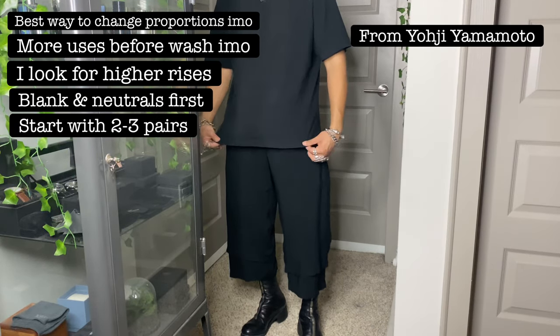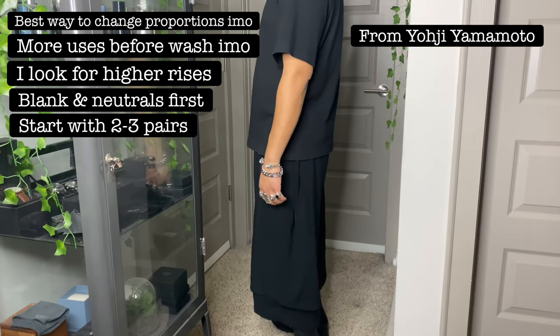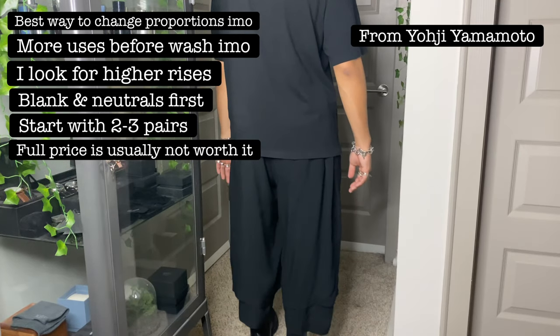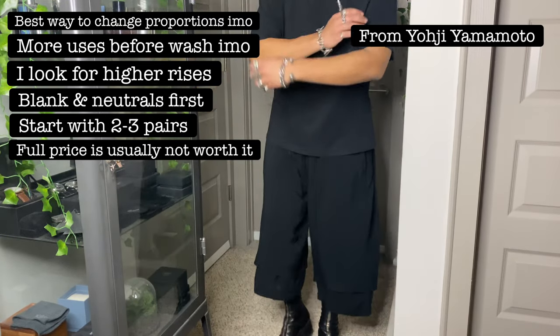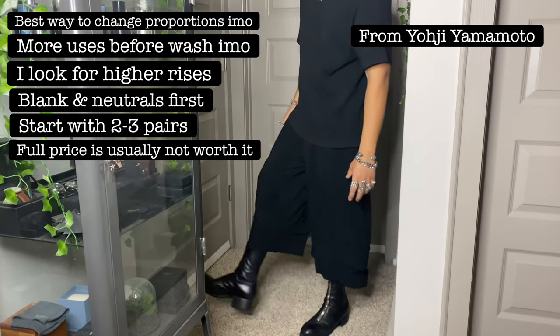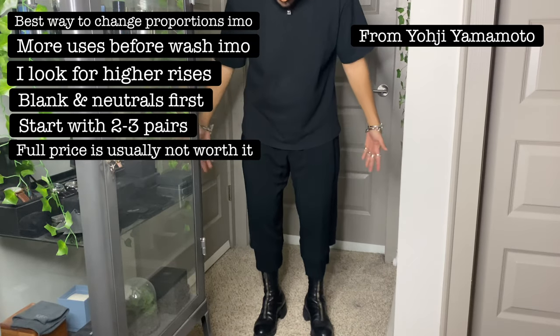Research the retail price, research the resale price, and wait for a sale — 100% of the time these clothes aren't worth it at full price. They usually go on sale 50, 70, even 80% off, so you can easily get them for way cheaper. When you have a solid two to three pairs in your rotation, I recommend moving over to boots.